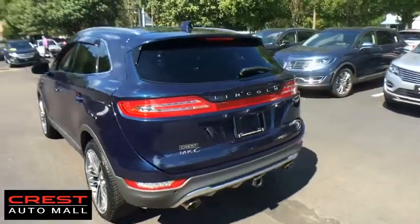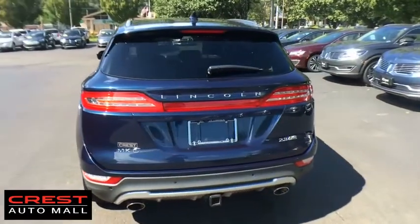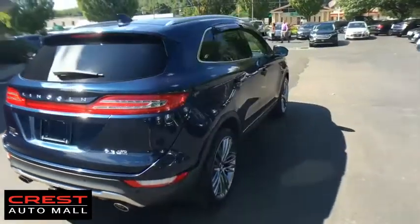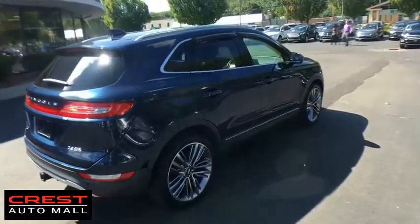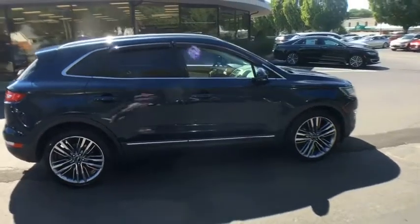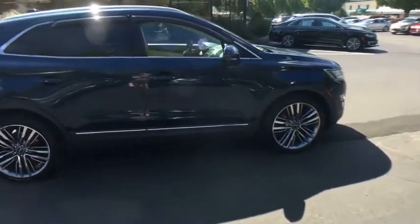Stability control, traction control, power passenger seat, steering wheel audio controls, keyless entry, remote engine start, anti-lock braking system, backup camera, all-wheel drive, Bluetooth, leather-wrapped steering wheel, adjustable steering wheel, power steering.